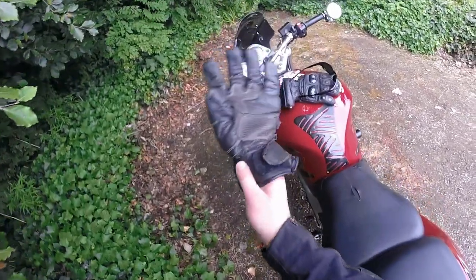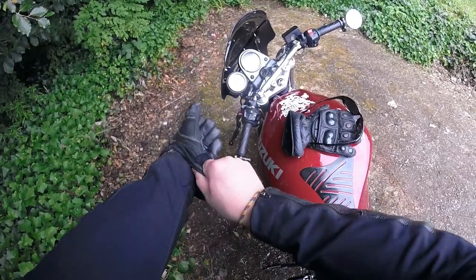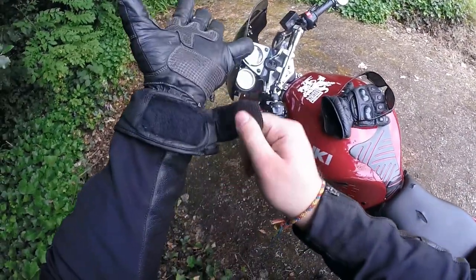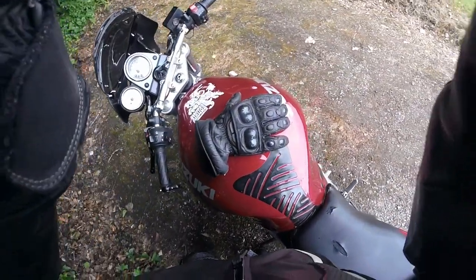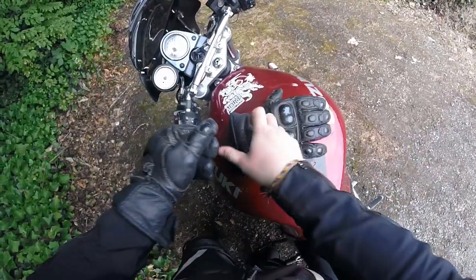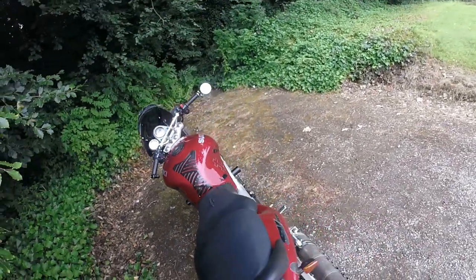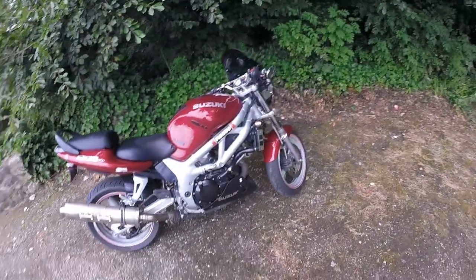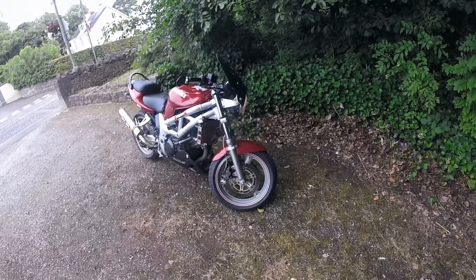But yeah guys, if you think there's anything else I missed out please leave a comment and I'll try to answer it. If you want to compare the two bikes more in depth I'll be happy to talk about it in the comments. Thank you for watching — this is Cherry, my beloved SV650, signing out. I'll see you on the road — peace.